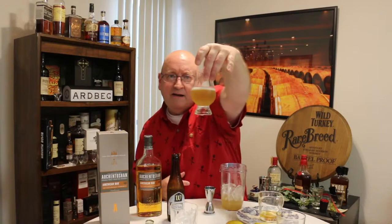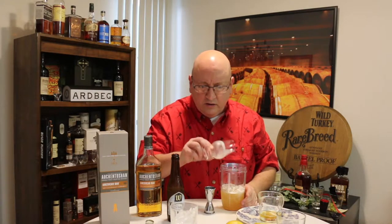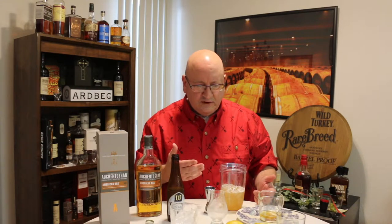The honey syrup is super easy to make — about two minutes on the stove. Next, 90 milliliters of pale ale, which is about three ounces in a Glencairn glass. The recipe says to combine Auchentoshan American Oak, lemon juice, and honey syrup in a shaker filled with ice, then shake vigorously. I'll give it a try — though I'm feeling a little dizzy, so let's watch a professional do this first.